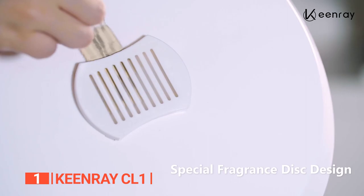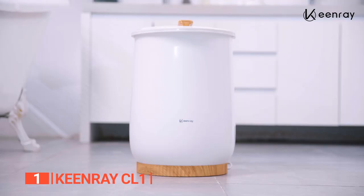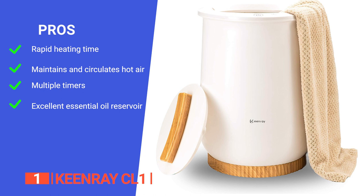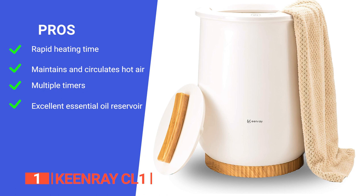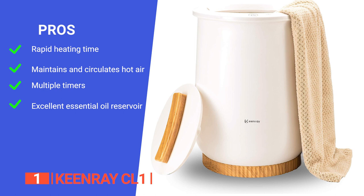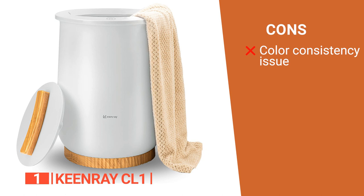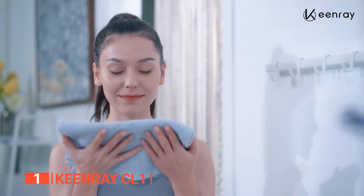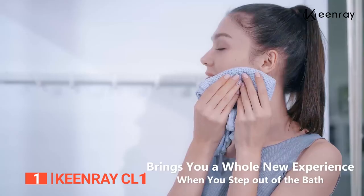Overall, the Keenray CL1 Bucket Towel Warmer is a well-designed device that's ideal for anyone looking for comfort and convenience. Its pros are: it has a quick heating time, it heats up evenly to ensure there are no cold spots, it has a range of heating timer settings to suit different routines, and it has a built-in essential oil reservoir so your towels and clothing items always have a fresh aroma. However, some users say that the color of the base and handle doesn't match the pictures. The Keenray CL1 is a brilliant luxury device to ensure you always have cozy and warm towels and PJs ready after a bath or shower.